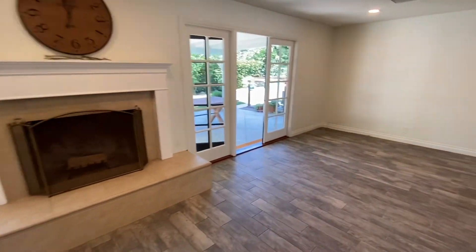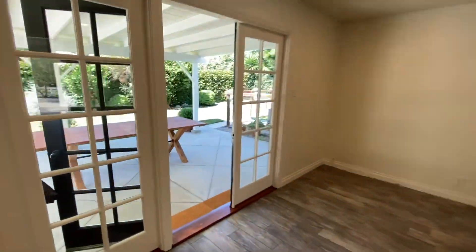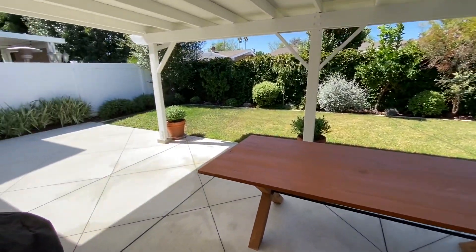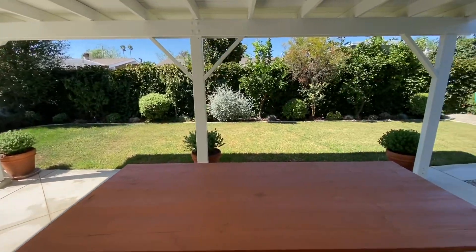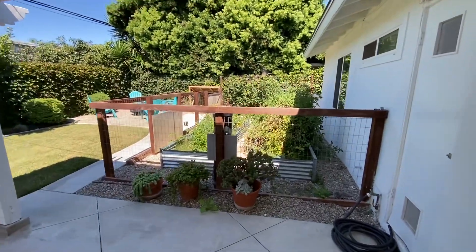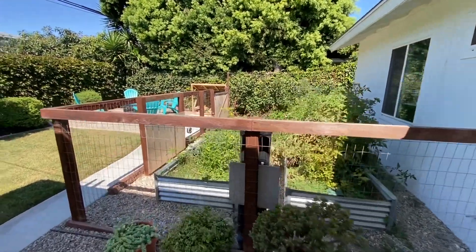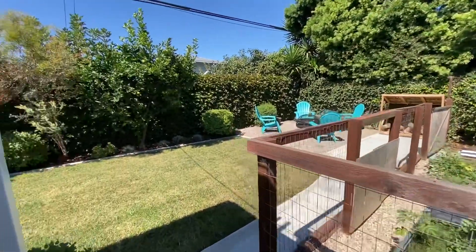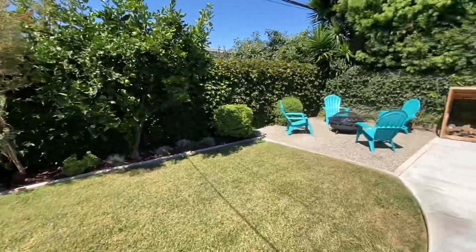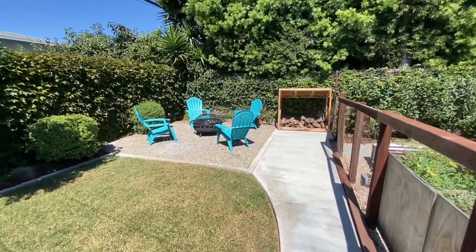You have a beautiful backyard with a covered patio — a great entertaining space. Currently there's a garden area fenced in, lots of fruit trees including lemon and lime, and a fire pit area as well.